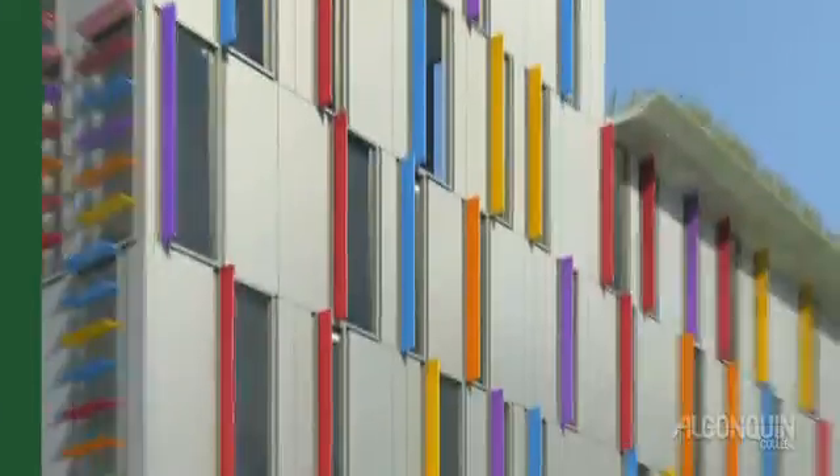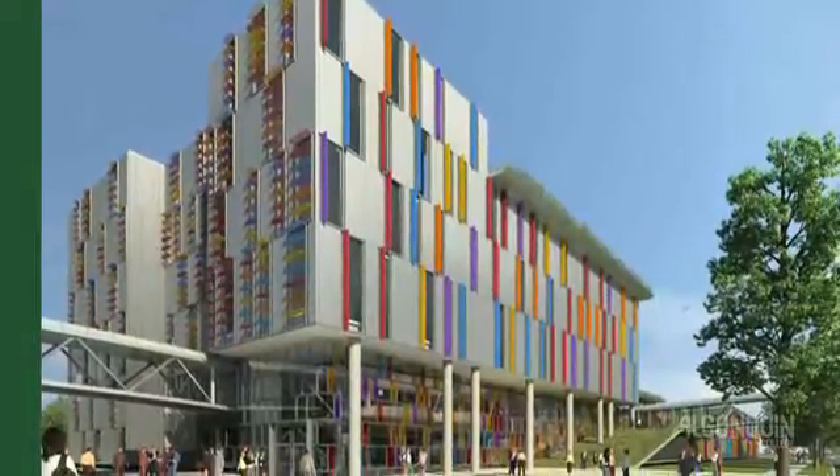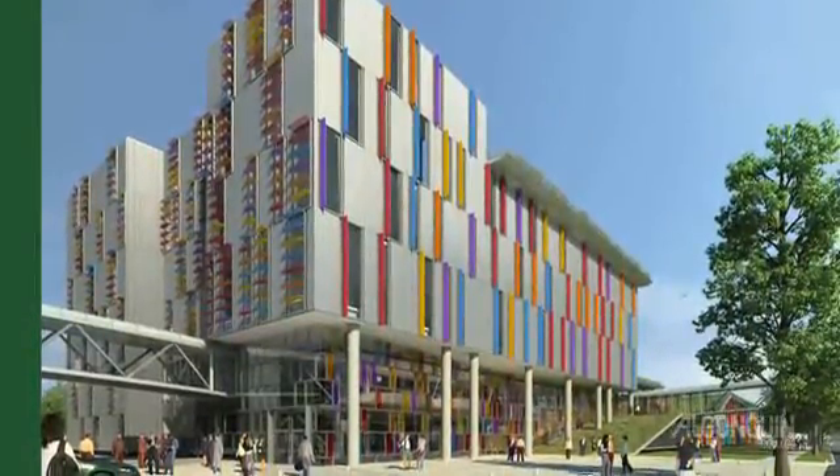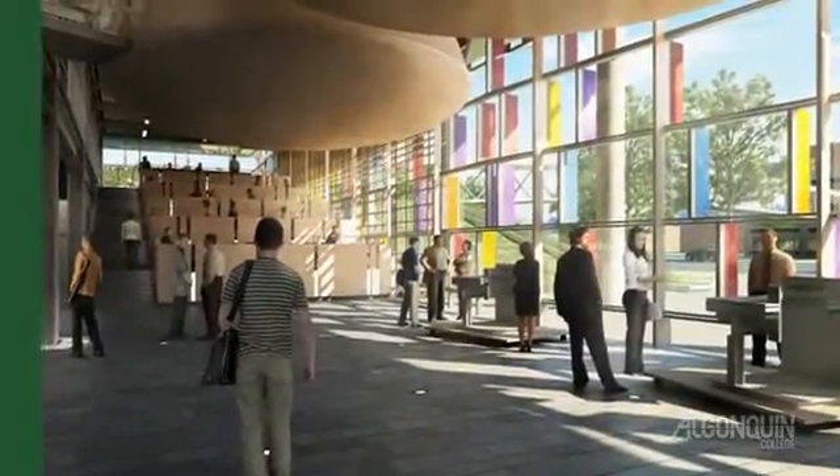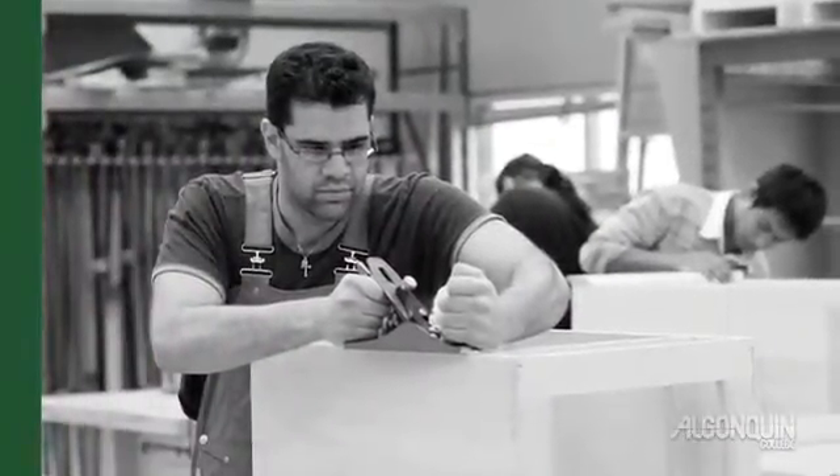The facility features inspired architecture with comfortable interiors and a dynamic open concept designed to optimize interaction among students and faculty from all fields of study. The Centre offers a unique, integrated learning environment that invites interdisciplinary teaching.